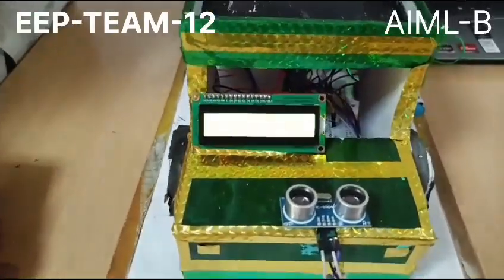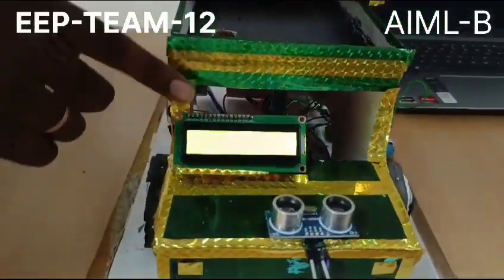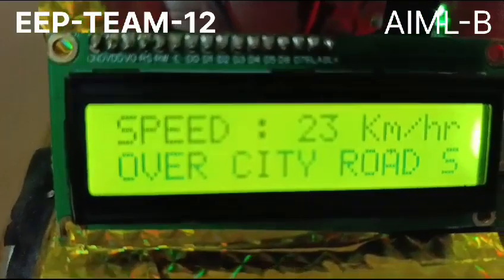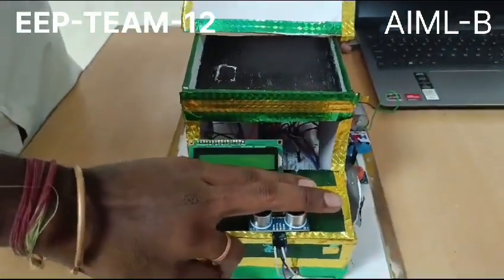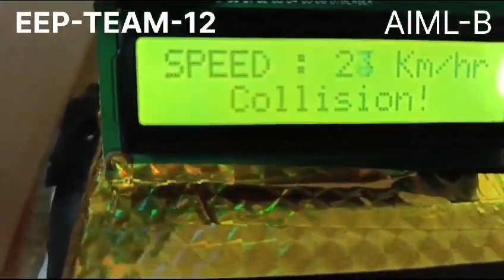First we will demonstrate the city road mode. In city road mode, for this motor I have set 20 km/h as the speed limit. The speed will be continuously monitored. If it goes above 20 km/h, it will show a city road speed warning message. When we switch the mode, it will go to highway mode — as you can see, it has switched into highway mode, which is set to 40 km/h for this motor.